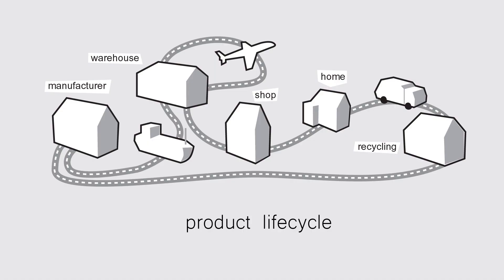Innovation is defined as a new method or idea. You can innovate every area of a product's life through manufacture, storage, shipping, use, repair and part replacement to its end of life and recycling.